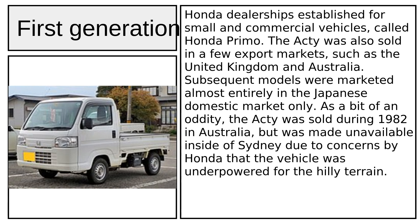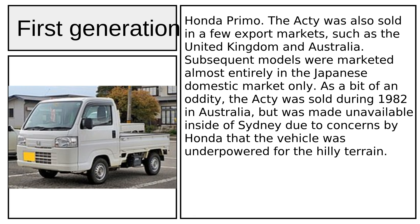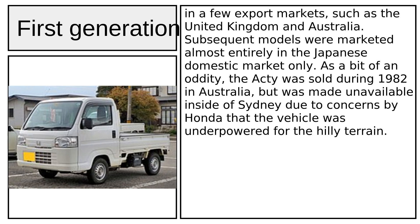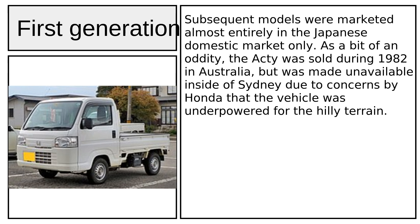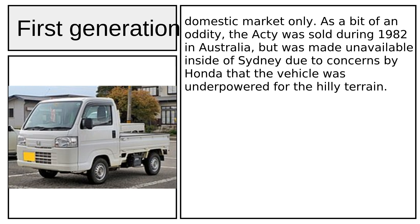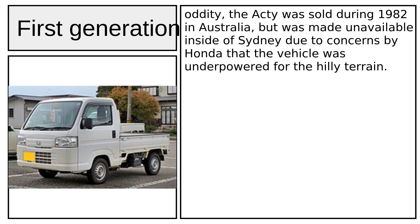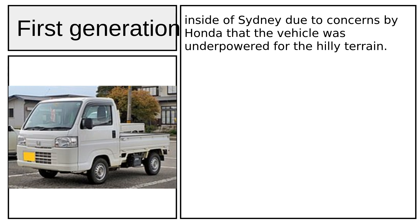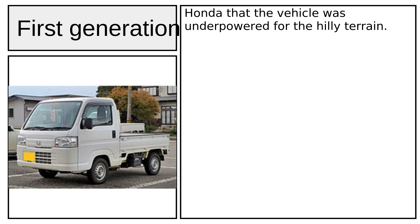The Acti Street was exclusive to a chain of Japanese Honda dealerships called Honda Primo, established for small and commercial vehicles. The Acti was also sold in export markets such as the United Kingdom and Australia, though subsequent models were marketed almost entirely in the Japanese domestic market. The Acti was sold during 1982 in Australia but was made unavailable inside Sydney due to concerns by Honda that the vehicle was underpowered for the hilly terrain.